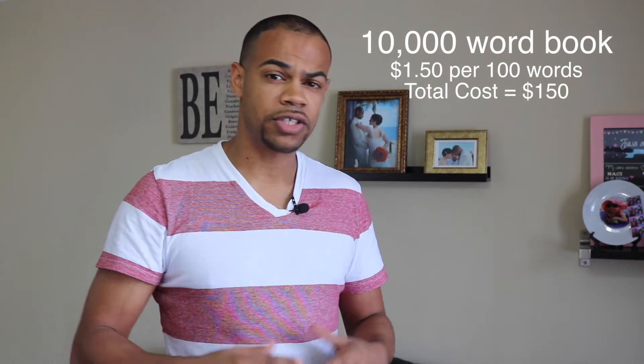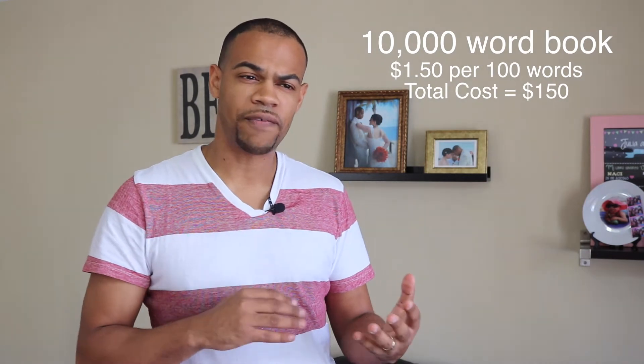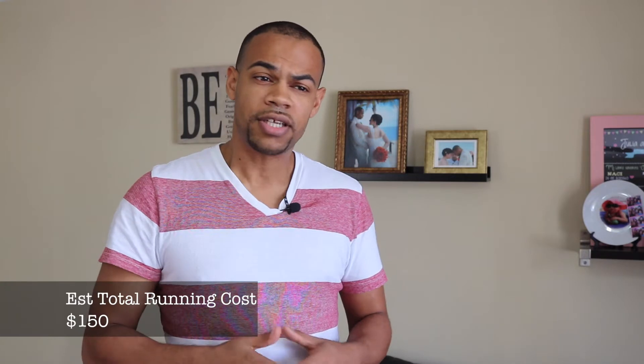In terms of getting your book written, there's always the write-it-yourself route to save money. But if you're looking at outsourcing, usually the lowest you can expect is about a dollar fifty per hundred words. So for example, a 10,000-word book at a dollar fifty per hundred words is going to run you right around $150. If you use a writing company instead of someone from Upwork, it might be closer to a dollar seventy-five, but you get added advantages. Bottom line: anywhere from about $150 to $200 to get your book written.